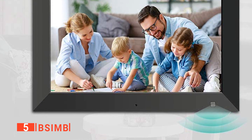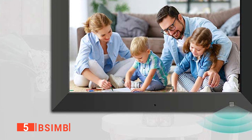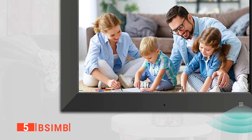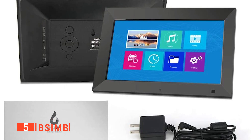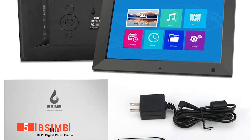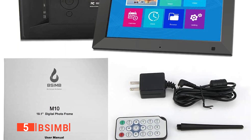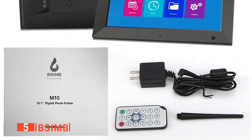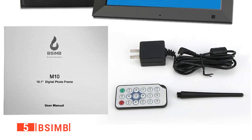It fully supports files in formats such as JPEG, BMP, PNG, and 720p and 1080p video files, making it much more versatile. What's more, it even comes with a clock display and reminder calendar functions that can be operated through an included remote control. Lastly, the BSIMB can utilize an SD card or USB drive up to 32GB in size, meaning you can store thousands of photos upon it ready for viewing at any time.